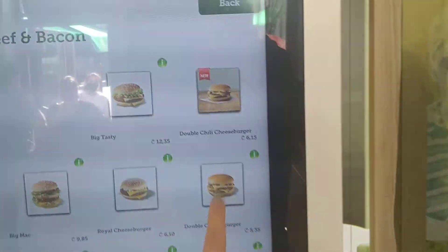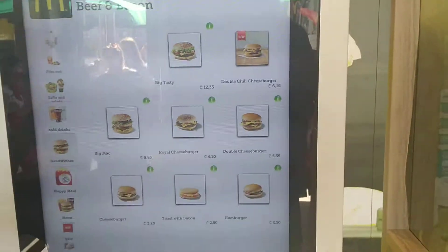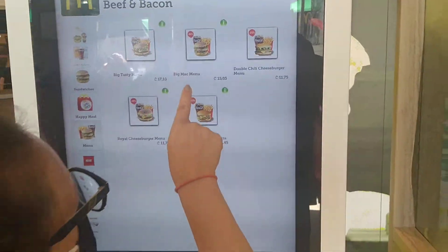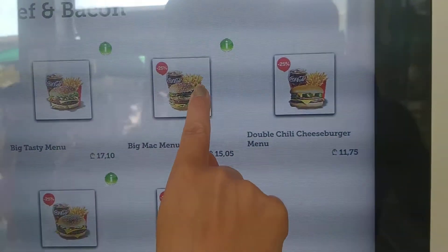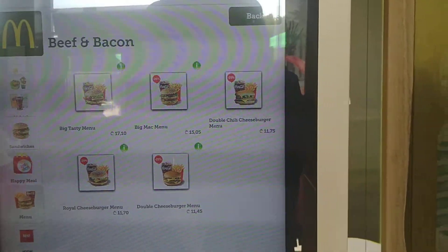Double chili cheeseburger for $2. Nice. Look at this — Big Mac with fries and a Coke for $5. Oh my goodness. No tax.